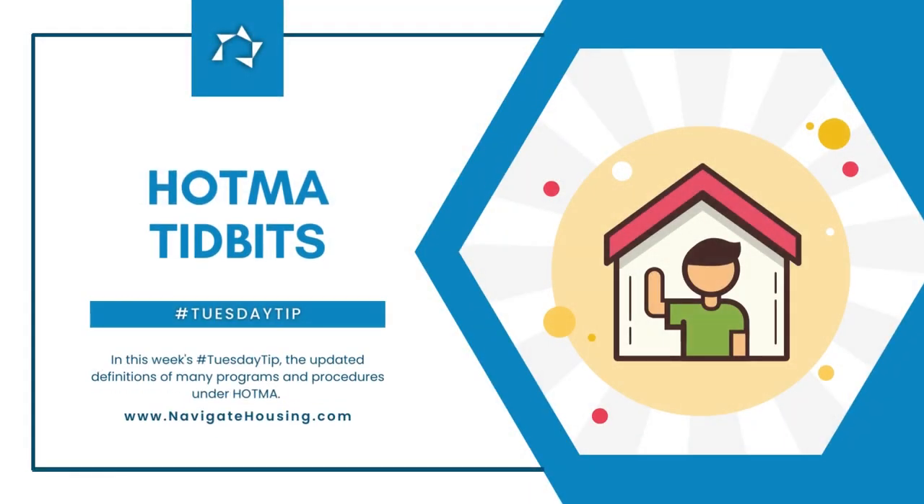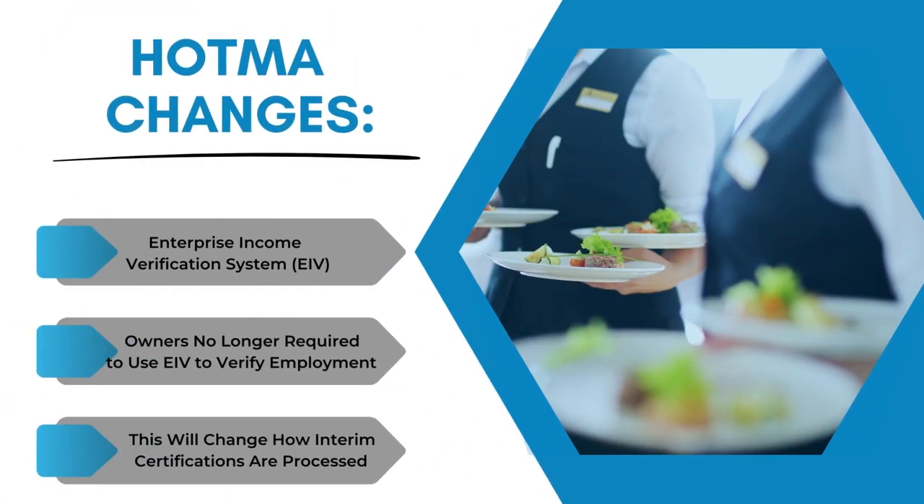HOTMA states that owners are no longer required to use EIV to verify tenant employment and income information during an interim re-examination. This will change the way interim certifications will be processed.